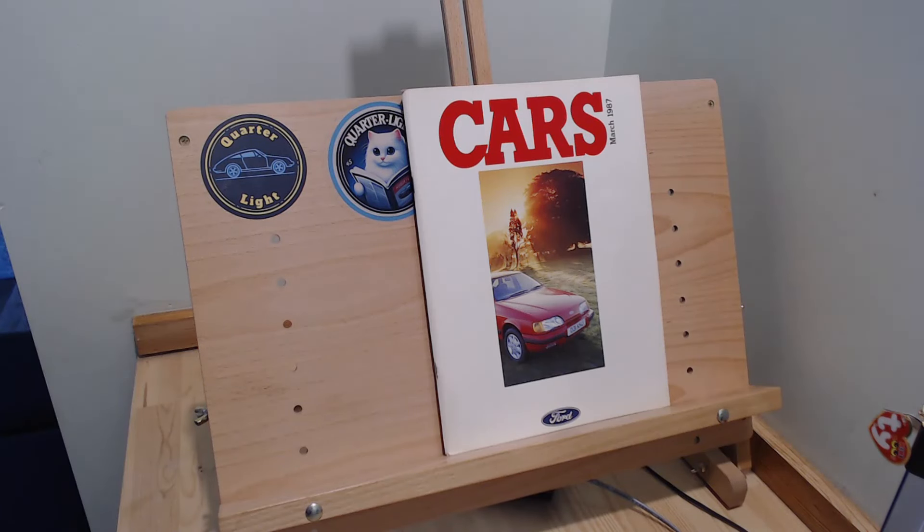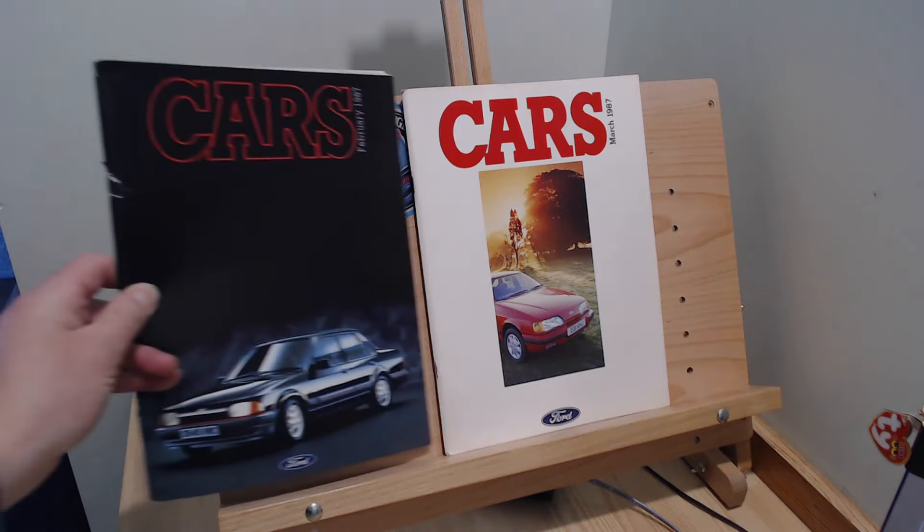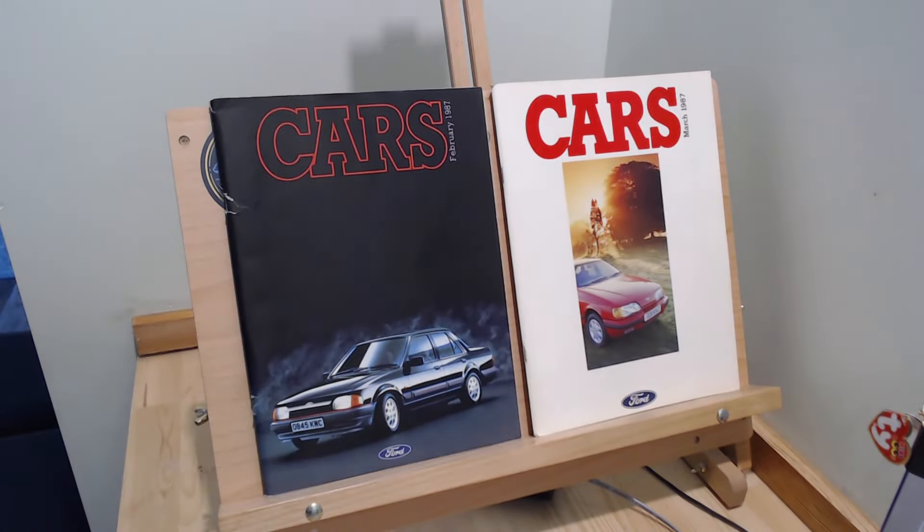Here is today's brochure - Ford Cars March 1987. We've been going through the range; we looked at Orion last week, kind of like the car that was there as a safety gap really, because the Sierra didn't have a saloon or a car with a boot in that Cortina/Sierra class. March 1987 Ford all car range is showing the Ford Sierra Sapphire for the first time in an all-range brochure.